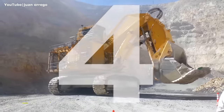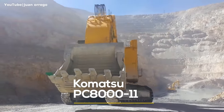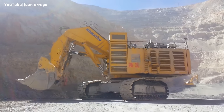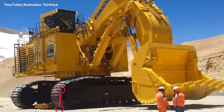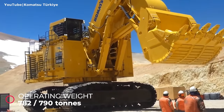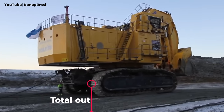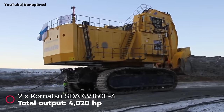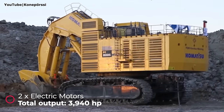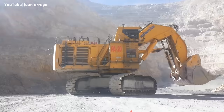Number four: Komatsu PC 8000-11. It is the biggest and most powerful mining excavator in the Japanese manufacturer's product range. It has an operating weight of 782 metric tons when equipped with a face shovel, and 790 tons with a backhoe bucket. It can be powered either by two Komatsu diesel engines with a total output of 4,020 horsepower, or by two electric motors with a total output of 3,940 horsepower.